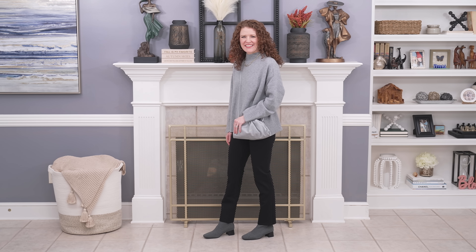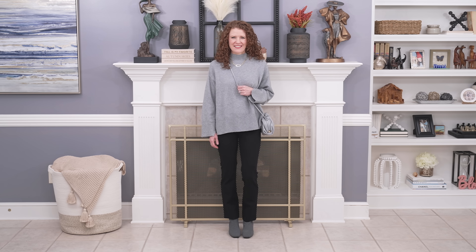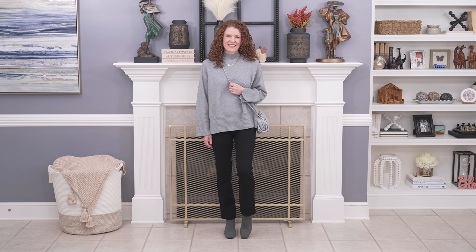My favorite trending neutral for the season — and it's going to be huge in spring too — is gray. I wanted to style those gray ankle boots with some outfits because I recently added gray sweaters to my wardrobe. The first outfit is a gray poncho with a cute little gray bag, black pants, and the gray ankle boots. The ankle boot has a black strip in the back which coordinated really well, creating contrast between gray on top and bottom with darker in between — a really elevated look. A monochromatic gray head-to-toe look would also be amazing.